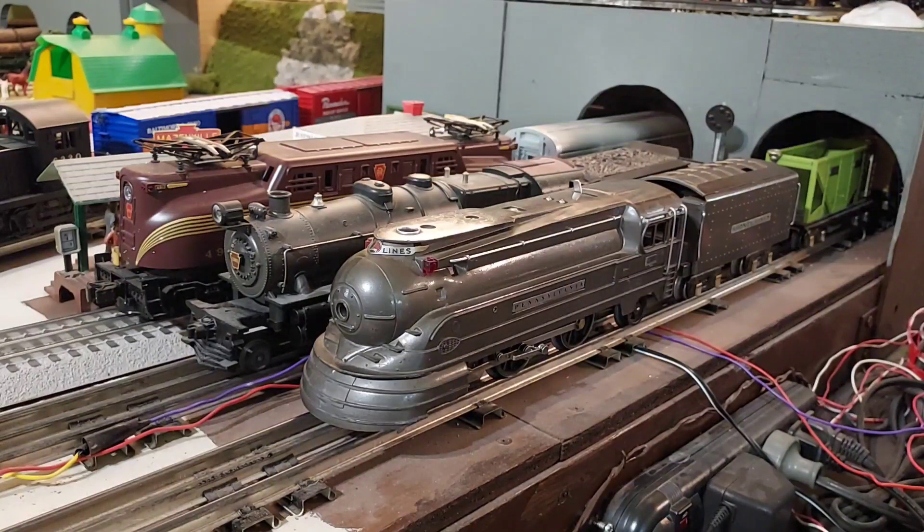The E in the number 238E — it's a small e — designated that the unit came with an electromagnetic reversing unit. That was a fairly new development in the 30s. You can see the little lever on the top of the locomotive; that turned the unit on and off. The electromagnetic reversing unit would allow the engine to go from forward to neutral to reverse, back to neutral to forward, so you could stop it and go either direction. If you only want to go in one direction, you just turned the thing off.